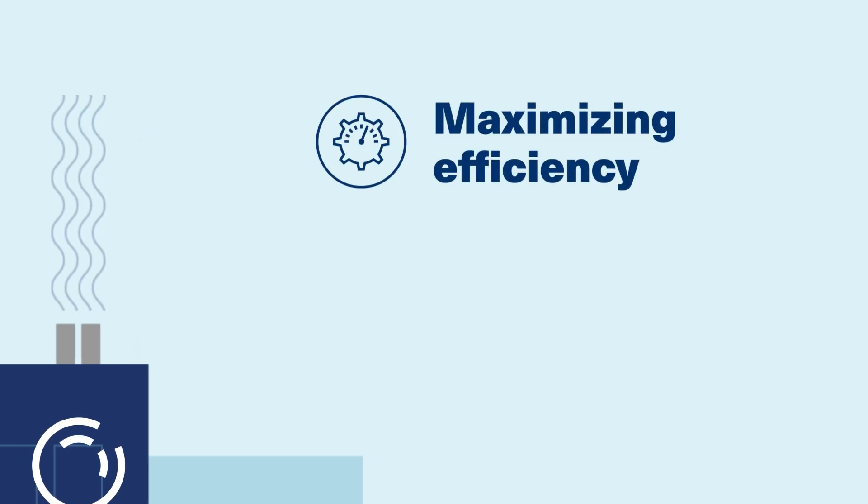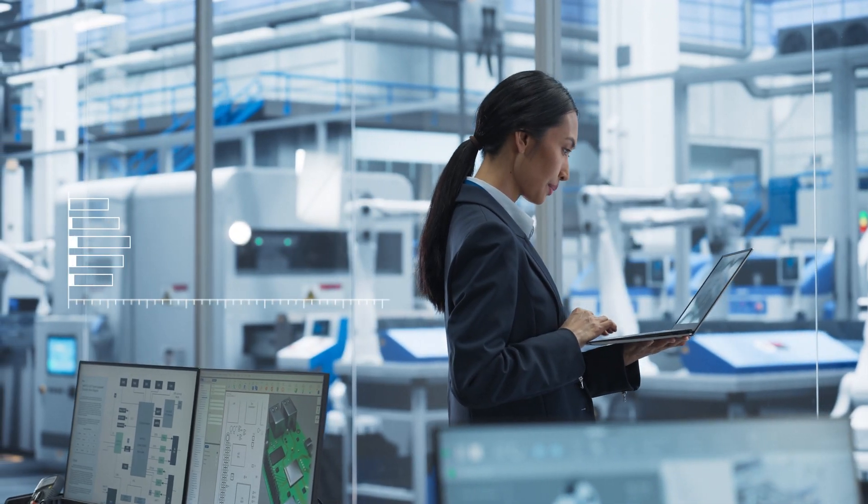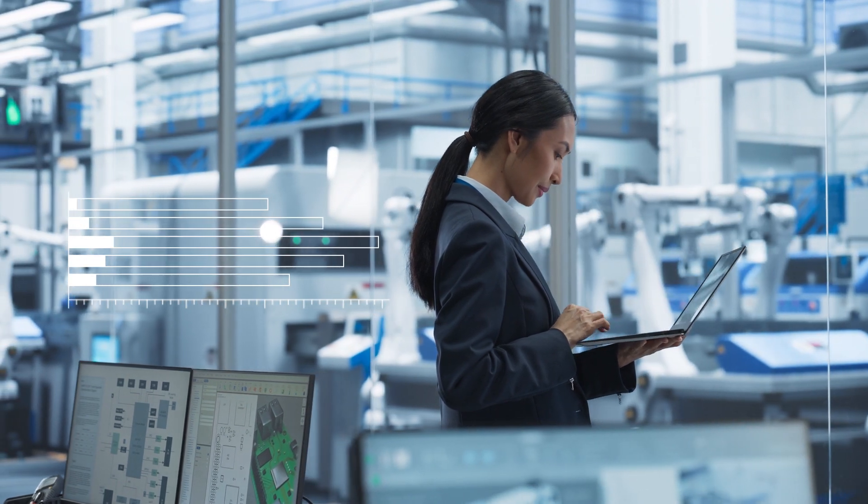How? By maximizing energy efficiency and by managing even the most complex HVAC systems more effectively. It's all about monitoring energy use to better manage how that energy is used.